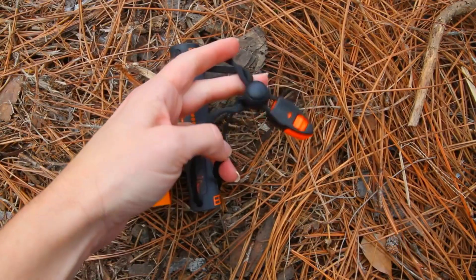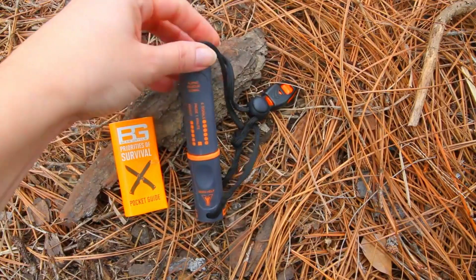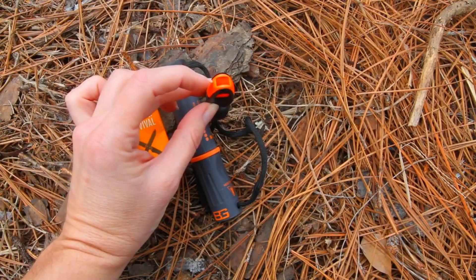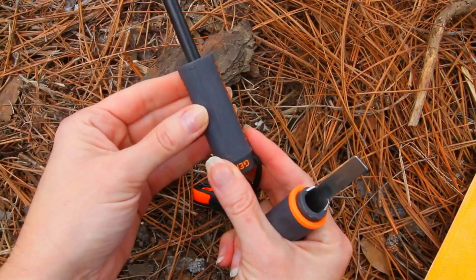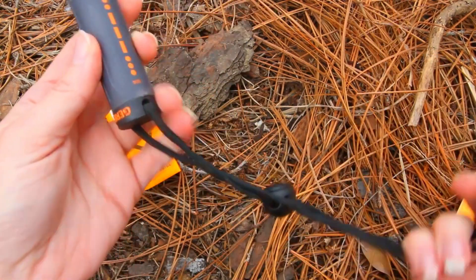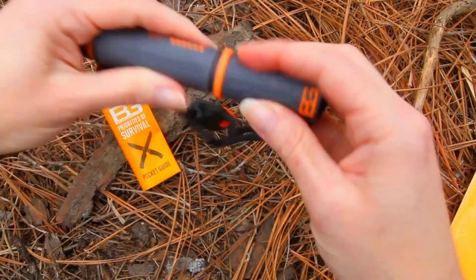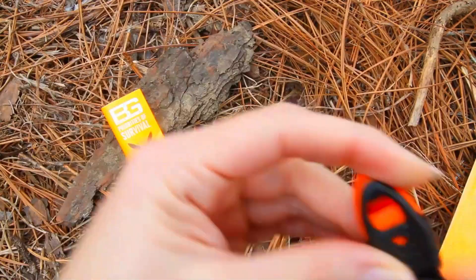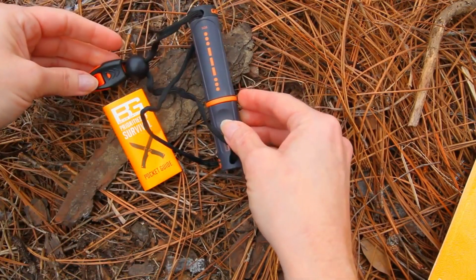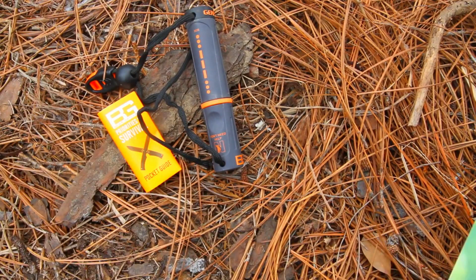The Gerber Bear Grylls Fire Starter is an extremely compact fire starter with a ferrocerium rod and metal striker. You also get an emergency whistle, which could come in handy. The sparks are huge and it takes almost no effort to start a fire. This device is also fully sealed so it doesn't get affected by humidity or water. The Morse code distress signals and whistle are definitely good features. If you don't want to spend a lot of money on a machined steel fire starter that requires precise finger movement or mechanical moving parts, this is the perfect tool to purchase.